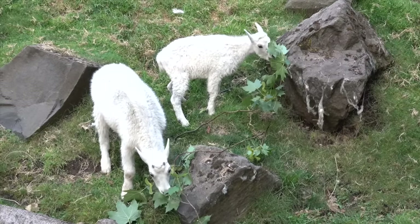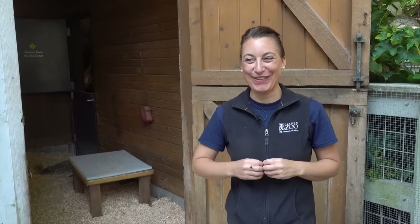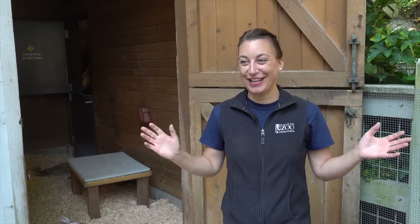This will be really exciting for Finnegan and Piper because they don't get to see a lot of other animals, so I'm really excited to take the girls up and introduce them.